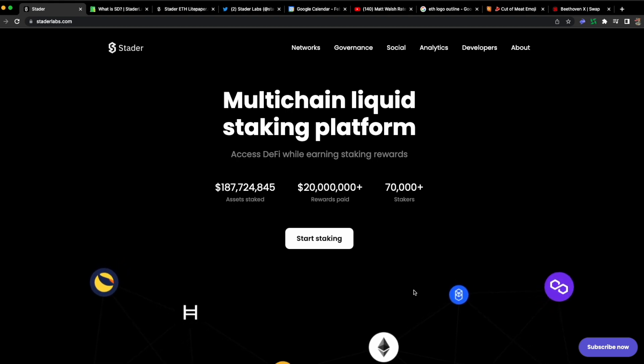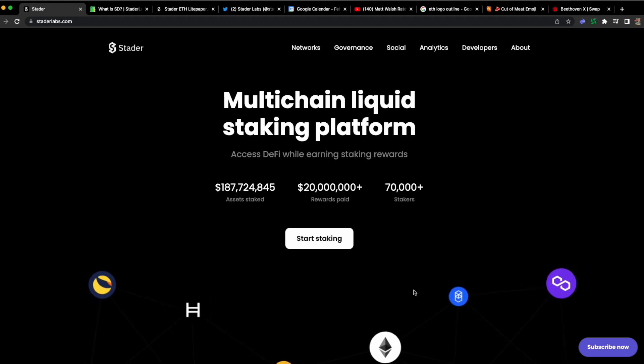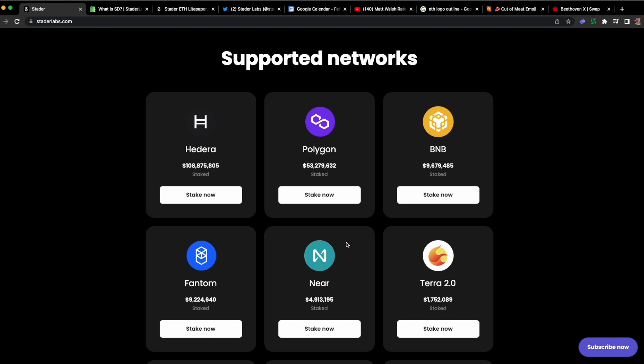This project has thought about the current situation and the current opportunities, and they've decided to make a staked ETH version. And as you can see, they have a whole bunch of tokens here — they're already supporting many chains of staked tokens.